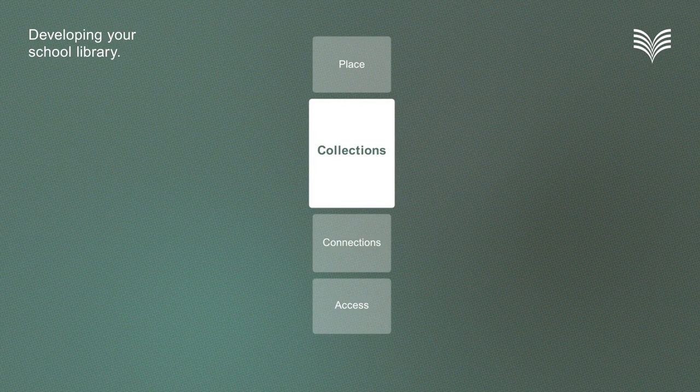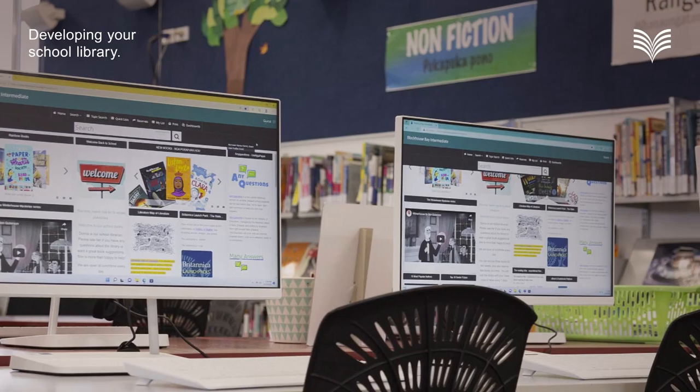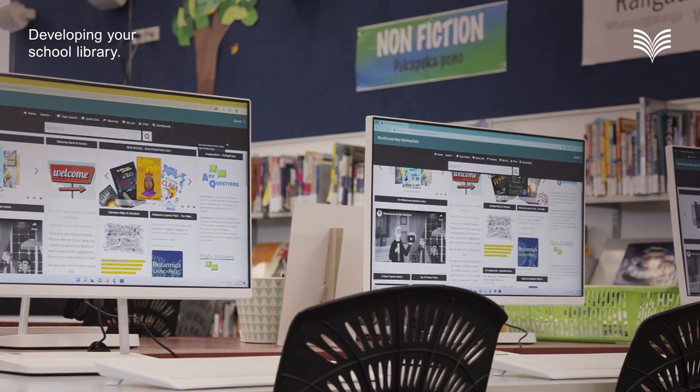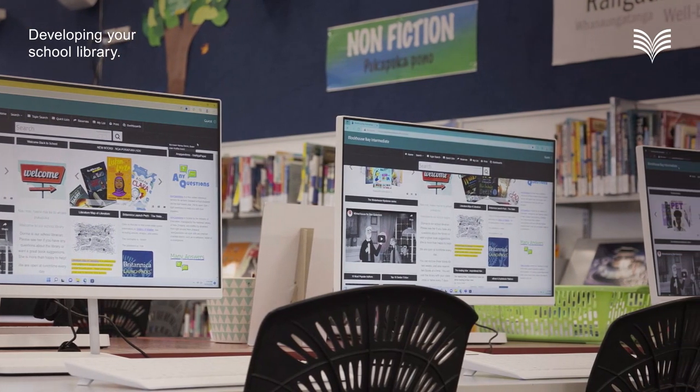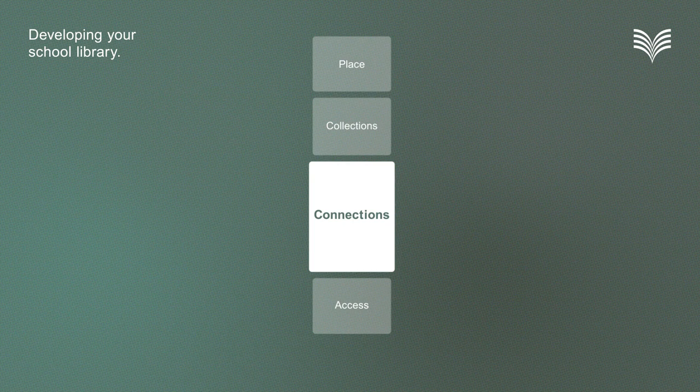Supportive connections matter for teaching and learning. The school library connects people with the information, stories and other resources they need. It's also a place where people in your school community can come together, including parents and whānau. And it can connect learners with the National Library's resources, writers and illustrators, other libraries and organisations in the wider community that also support reading and learning.